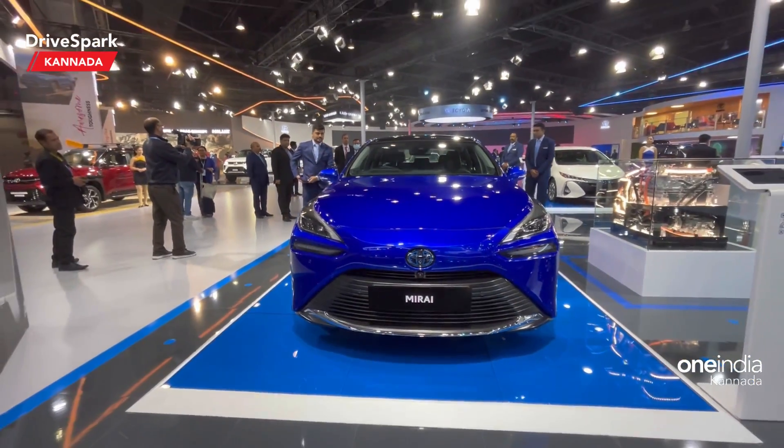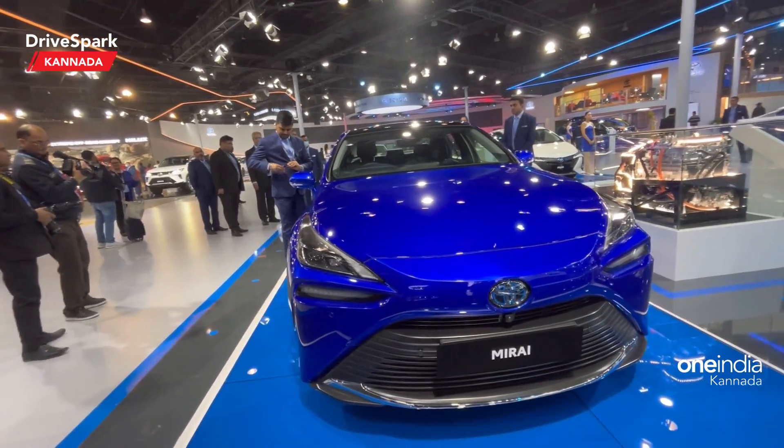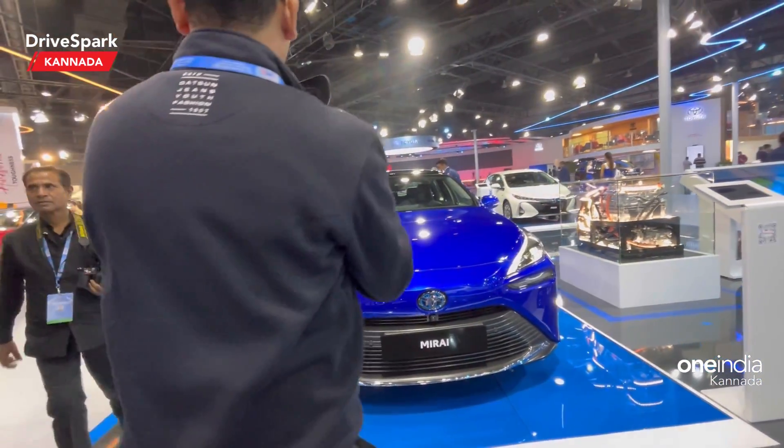This is Bhardwaj, and this is Toyota's masterpiece of a car — the Mirai. This is a masterpiece of a car.